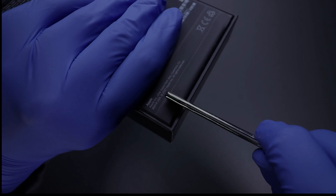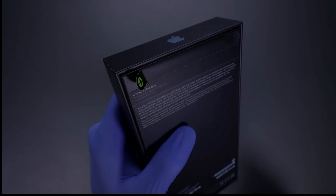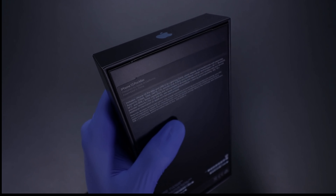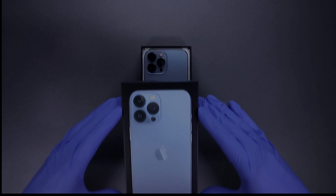The biggest pro camera system upgrade ever. Super Retina XDR display with ProMotion for a faster, more responsive feel. Lightning fast A15 Bionic chip. Super fast 5G, durable design, and the best battery life ever in an iPhone.